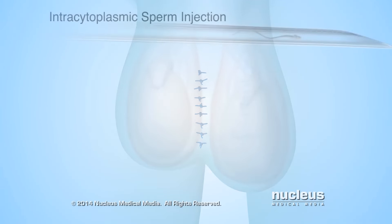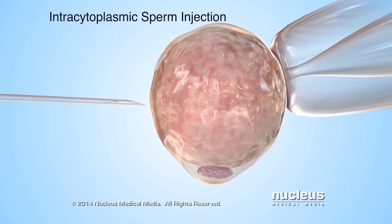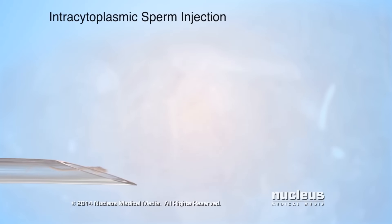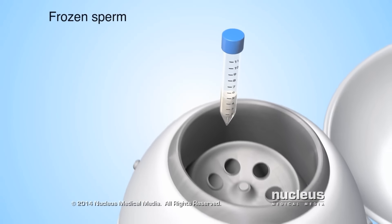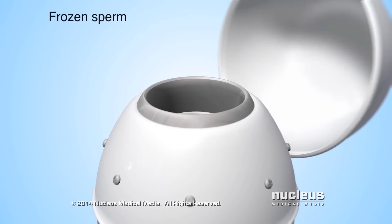The collected sperm will allow a man to father a child through intracytoplasmic sperm injection. During this procedure, a sperm cell will be injected directly into a woman's egg to fertilize it. If the collected sperm are not used right away, they can be frozen for use at a later date.